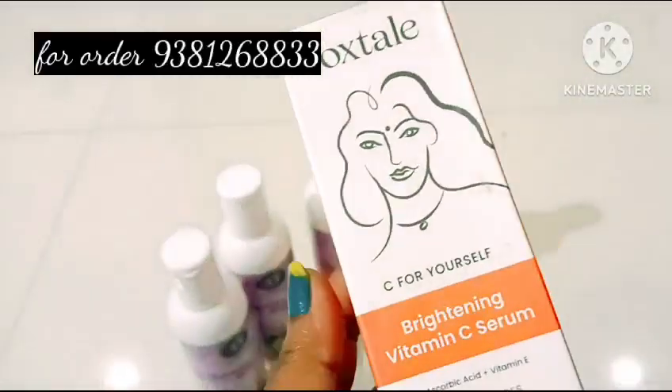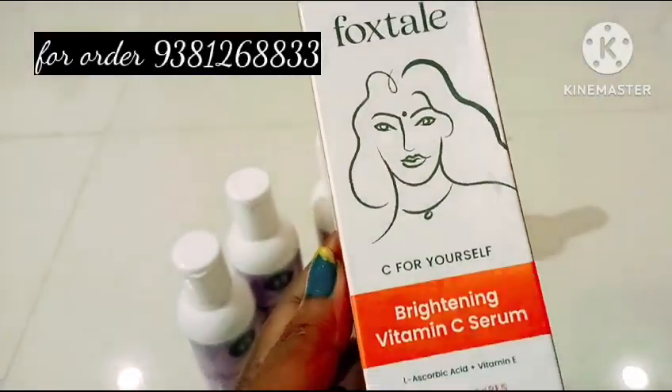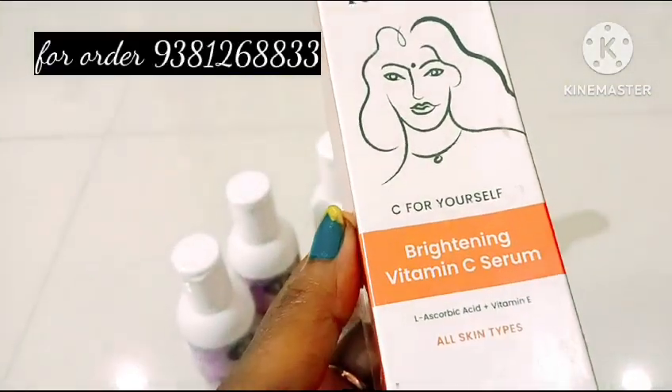Hey guys, welcome back to your Apple beauty. So in this video, Foxitil Company is a brightening vitamin C serum.